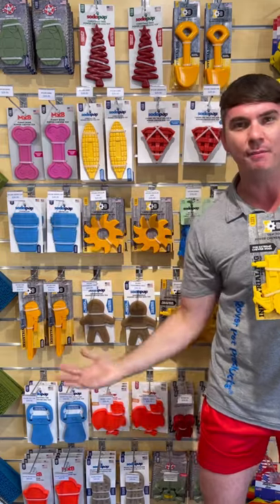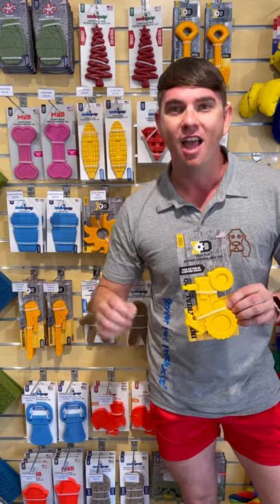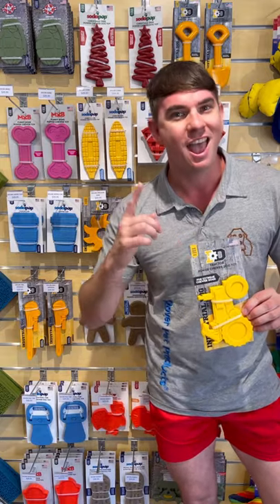Heaps of different shapes, colours and sizes, and they all come with a 30-day replacement guarantee. Available through us at Rover Pet Products and our stockists.